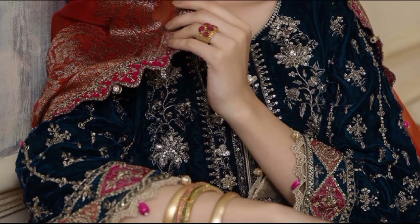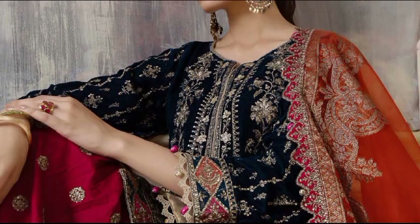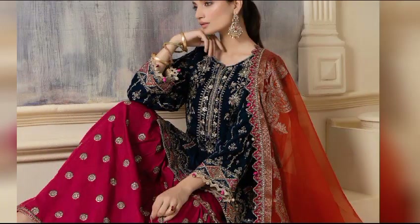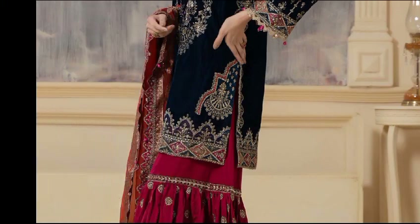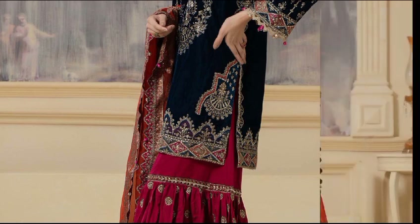This three-piece dress — shirt with garrara and dupatta — features a fully embroidered shirt with embellished front, sleeves, and border, paired with an embroidered jacquard dupatta and garrara. This dress is available in two colors: black and teal. The shirt fabric is velvet, the trouser fabric is cotton satin, and the dupatta fabric is organza jacquard. The price is 40,990 rupees.